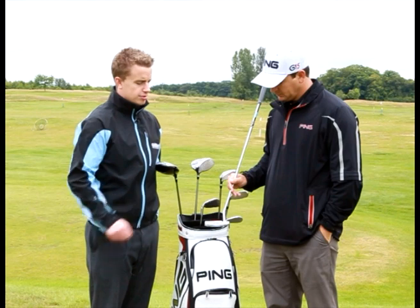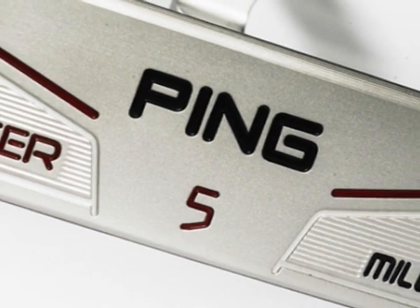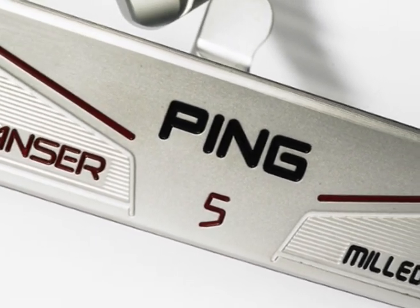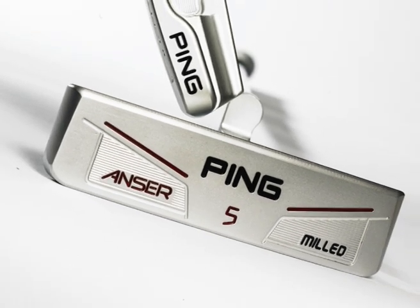This is the new take on it. The Anser was originally designed in 1966, and it really became an iconic model, not only for Ping, but for the industry in general. It's probably one of the most copied products in the history of golf.